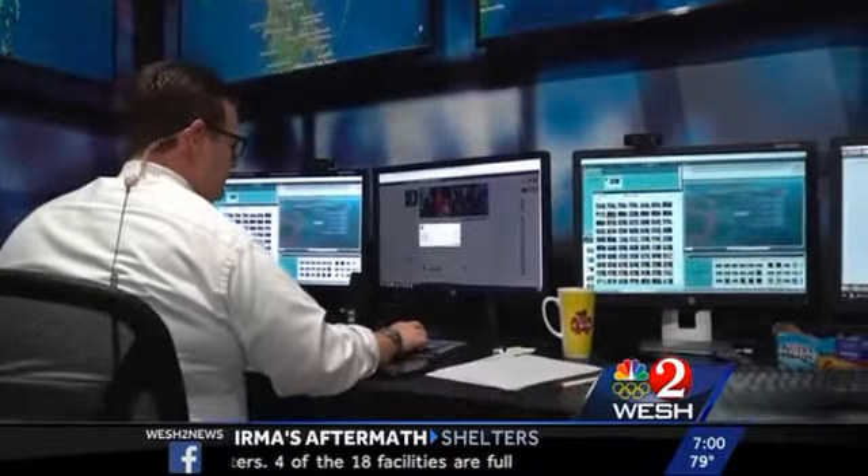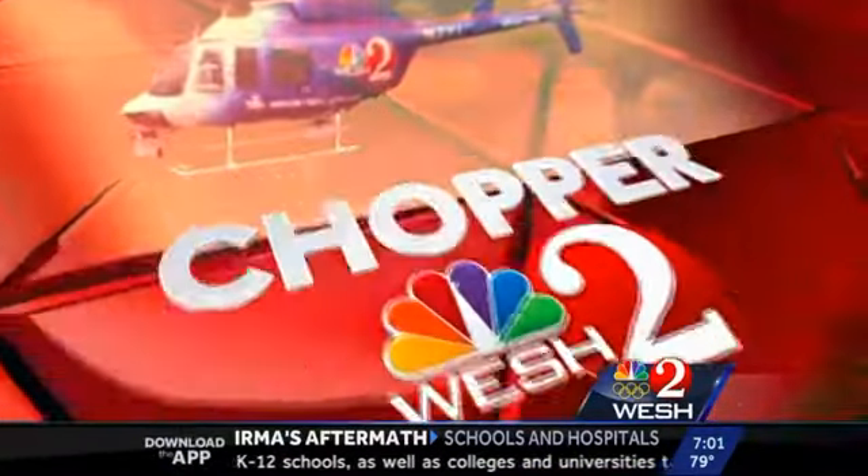Florida overnight. But first, some breaking news happening right now in another flooded neighborhood. People there need to be rescued. Western News has Chopper Dan McCarthy in the air. He's live in Altamonte Springs with the details, and Dan, there's some heavy equipment involved.